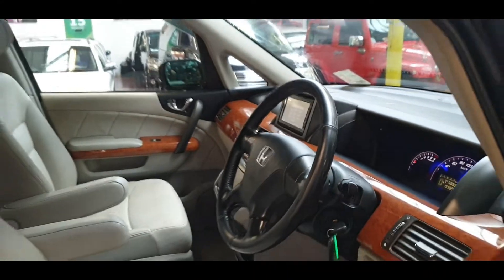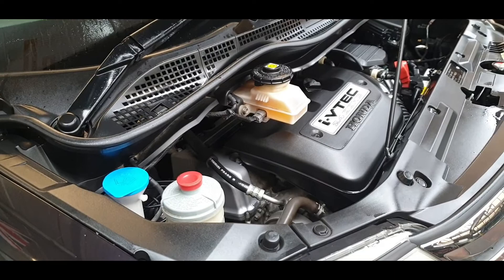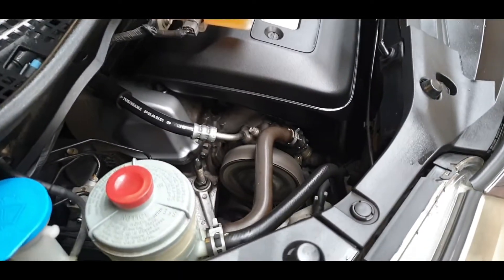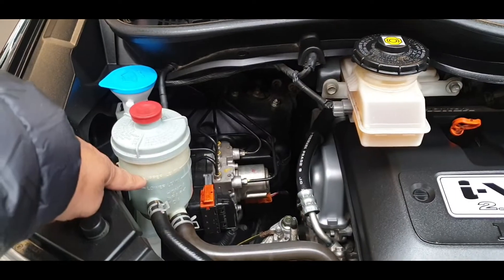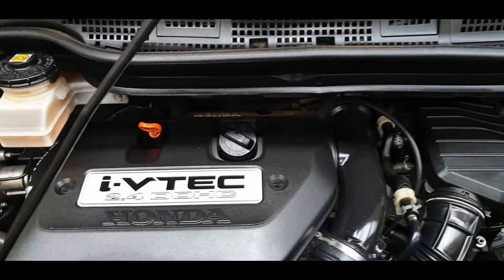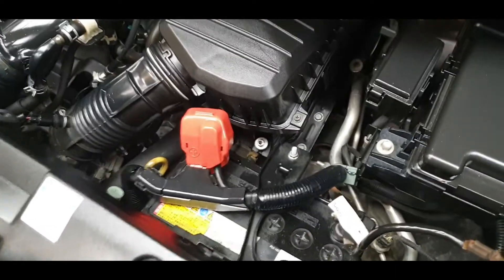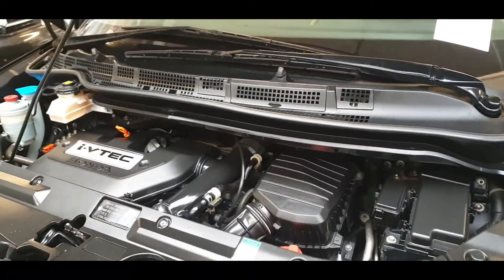Now I will show you the engine. If you are new to my channel, hit the subscribe button and press like — that will be a big help. The engine is running now — you can probably hear it but it is very nice and quiet. We had a good test run so nothing to worry about. You can see all the belts and oil levels. It is a 2.4 V-TEC four-wheel drive. The battery was flat so we will replace it with a new battery when you collect the car.